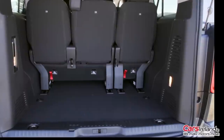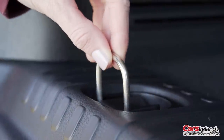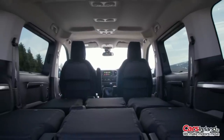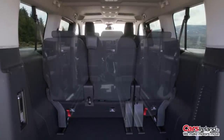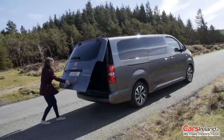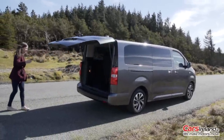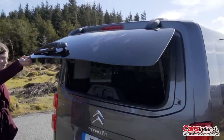So this is the boot — actually a pretty decent size with all six up, but obviously you can increase it hugely if you're not using that back row of seats, which you can not only fold down but remove completely. And the same with the middle row, so if you want to moonlight your Space Tourer as a van, you can do that. And if this boot opening seems a bit dramatic, there is also this little hatch which requires a lot less space.